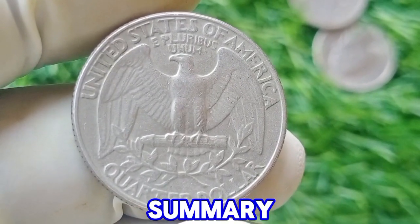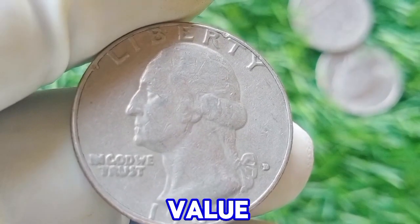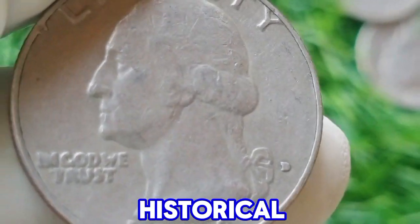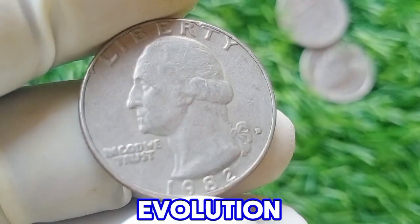In summary, the 1982 D Washington quarter dollar is a coin of standard value in everyday transactions but can be of interest to collectors, especially if it is in mint or error condition. Its historical context reflects a broader narrative of U.S. coinage and its evolution over time.